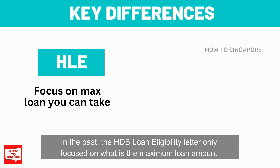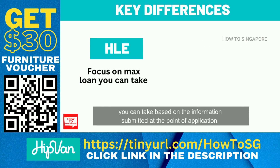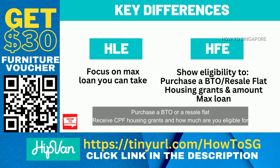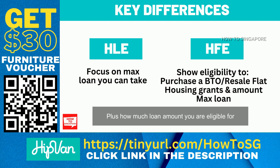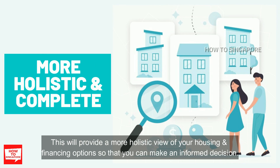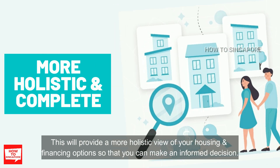In the past, the HDB Loan Eligibility letter only focused on the maximum loan amount that you can take based on the information submitted at the point of application. However, the new HDB Flat Eligibility letter will include your eligibility to purchase a BTO or resale flat, receive CPF housing grants and how much you are eligible for, plus how much loan you are eligible for. This provides a more holistic view of your housing and financing options so that you can make an informed decision.